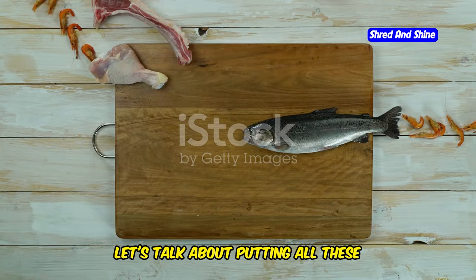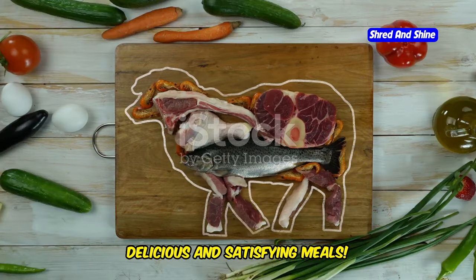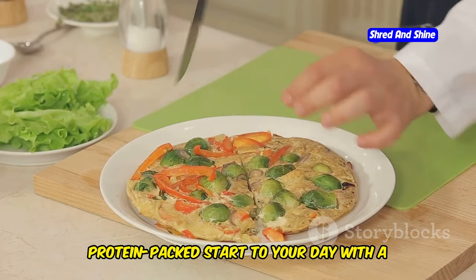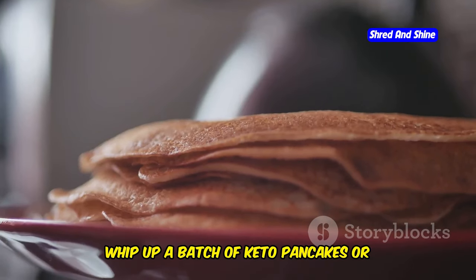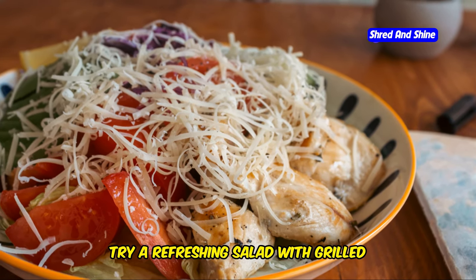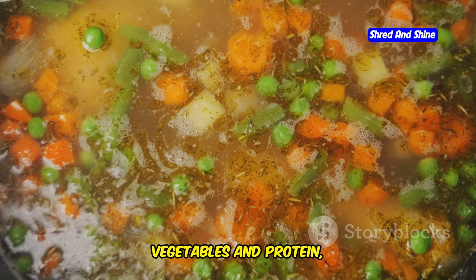Let's talk about putting all these amazing keto-friendly foods together into delicious and satisfying meals. For breakfast, skip the cereal and toast and opt for a protein-packed start to your day with a keto omelet loaded with your favorite low-carb veggies and cheese, or whip up a batch of keto pancakes or waffles using almond flour and coconut flour. For lunch, try a refreshing salad with grilled chicken or fish, or a hearty soup packed with low-carb vegetables and protein.